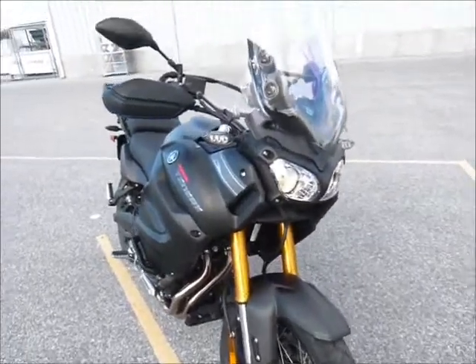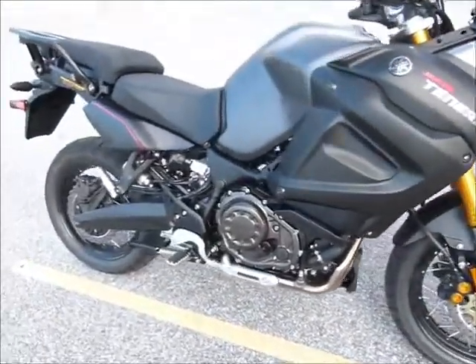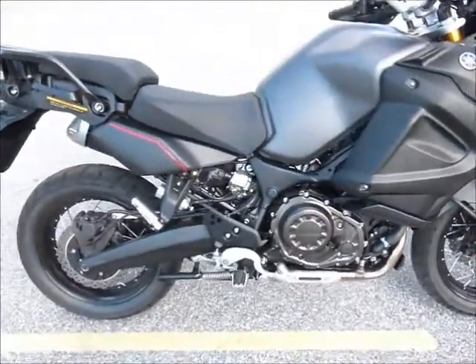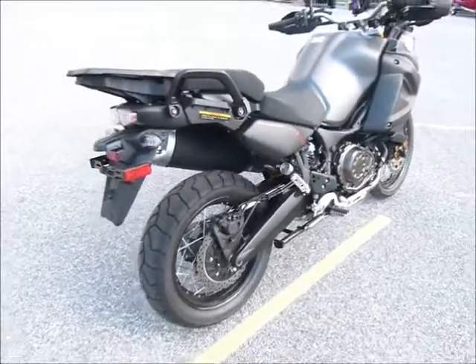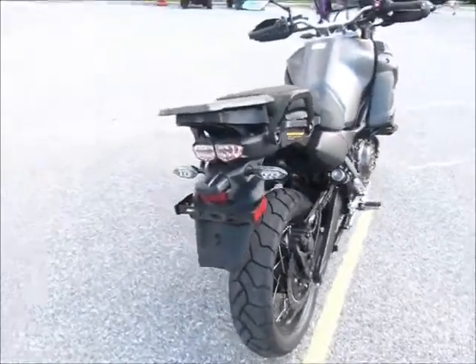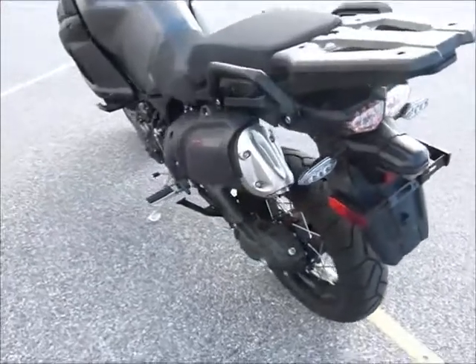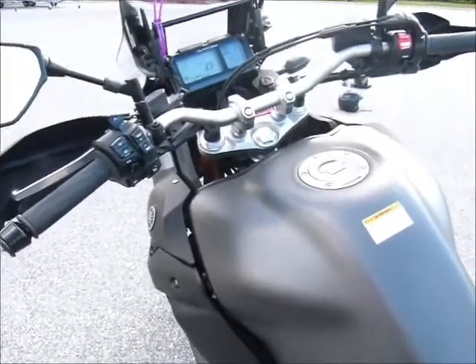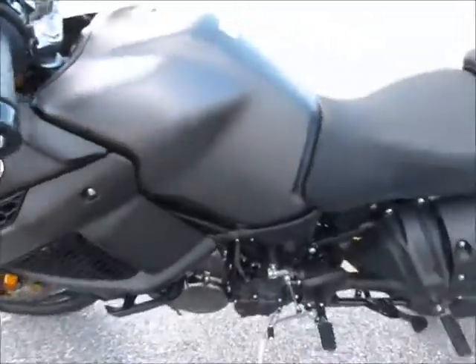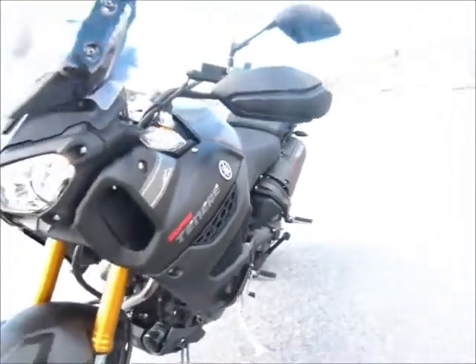This is really a beautiful bike. It has electronic traction control, ABS, and it also has switchable ride control, so you can control the ride from soft to more sporty or whatever you want for on-road or off-road.